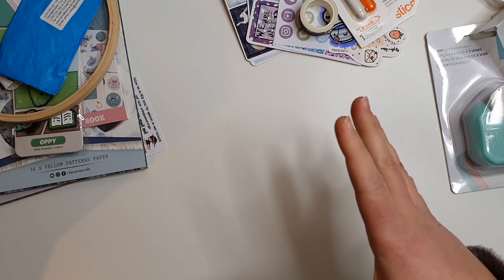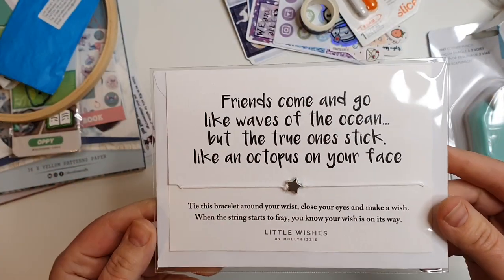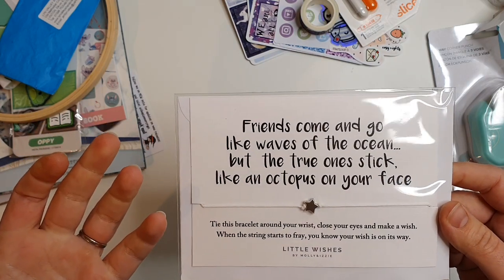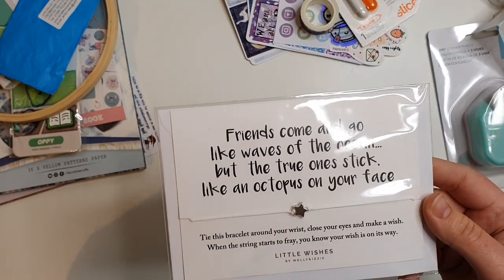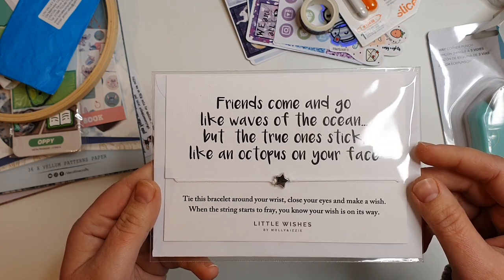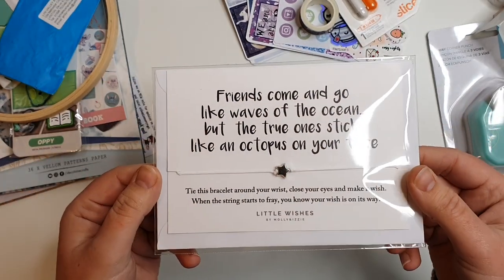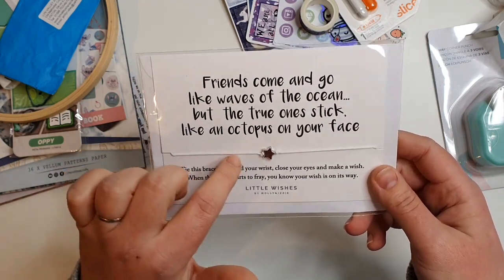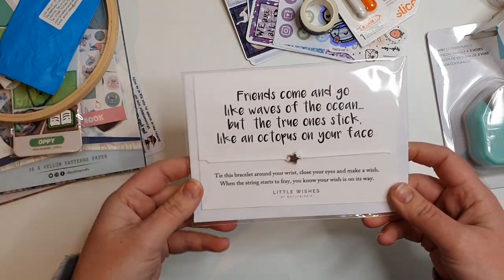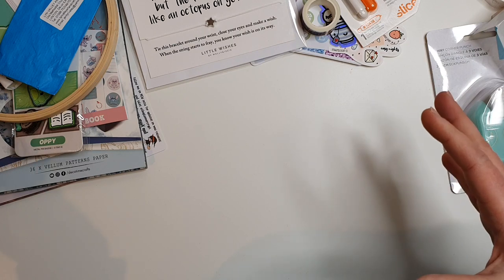Before my last present, a couple of bits I forgot to show you. One came from a friend at my book club — we used to meet every first Friday of the month but our lives have gotten busier with children, and they're three of my closest friends. She gave me a starry bracelet with the quote: 'Friends come and go like waves of the ocean, but the true ones stick like an octopus on your face,' which really made me laugh. You tie it around your wrist, make a wish, and when the string frays your wish comes true. Really thoughtful.